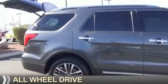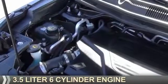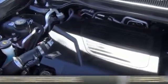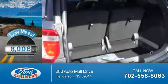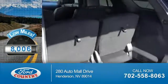It's powered by all-wheel drive, a 3.5 liter 6-cylinder engine, and a 6-speed automatic transmission. With fewer than 9,000 miles, this vehicle is like new.